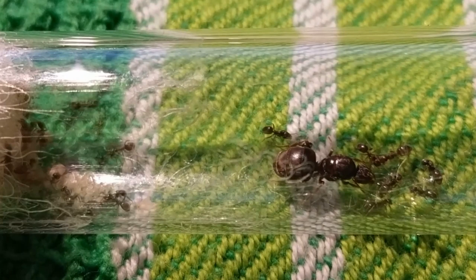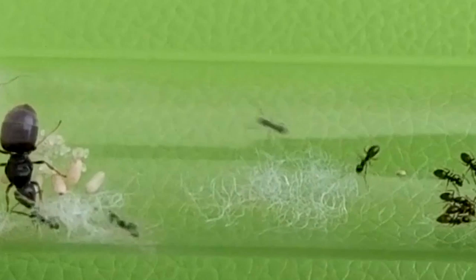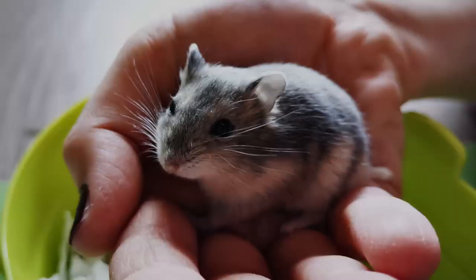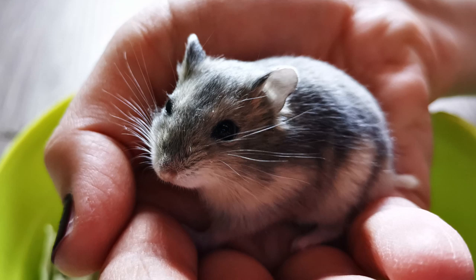So, becoming an ant keeper by starting your own ant colony requires a great amount of responsibility over a great amount of time, like with many other pets. You still with me? Good — because this means that you take things seriously. So, queen ant here, queen ant there — but how do you get yourself your first queen ant?